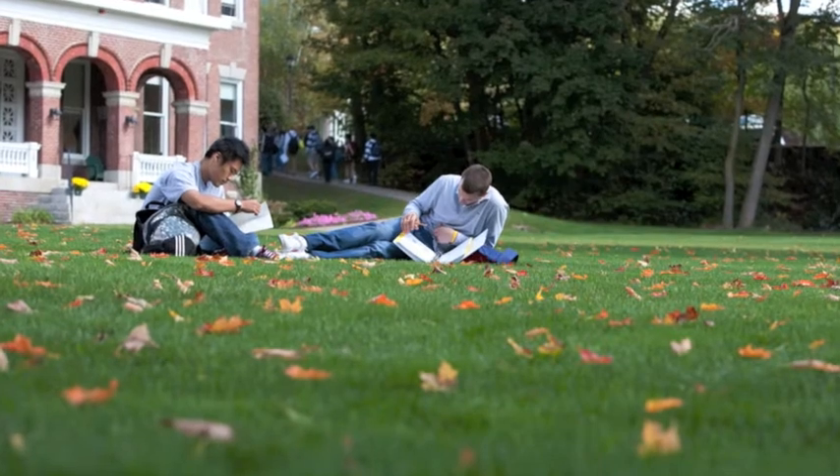You can take the classroom and go outside with it. For example, having students actually go outside — whether it's taking pictures, creating videos, or being able to find information with a wireless network — they're not affixed to a table and chair. That's not the only place they can learn; they can learn everywhere.